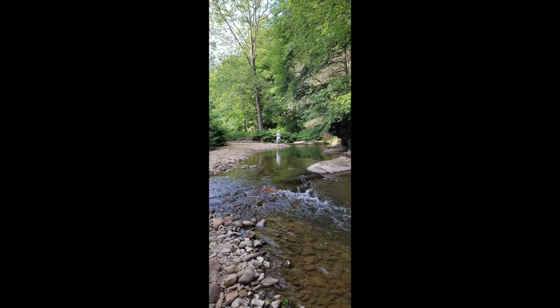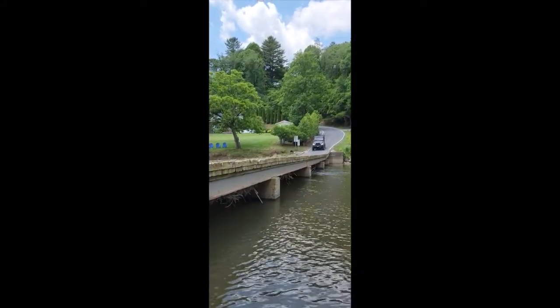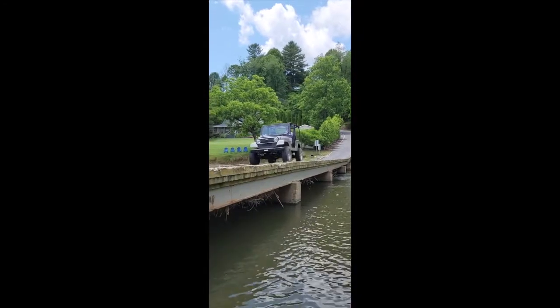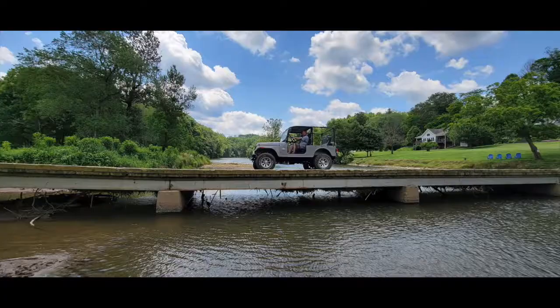And there is no better way to experience any of them than with a Mahindra Roxor, which you can rent from Unseen Pass in West Jefferson. This unique vehicle provides the best way to get off the beaten path and onto the county's narrow roads and many one-lane wooden bridges.